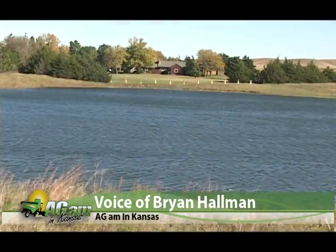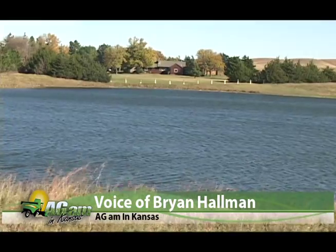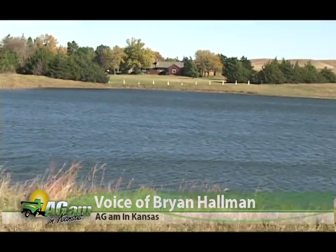Jason, thanks for joining us this morning. Conservation and drought management — do they go hand-in-hand, or are they two separate issues that you have to deal with?